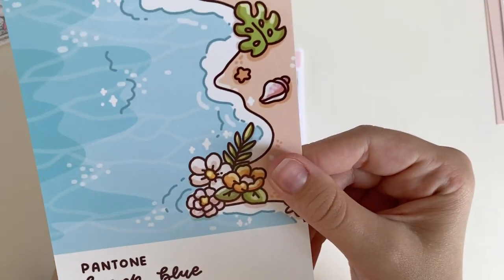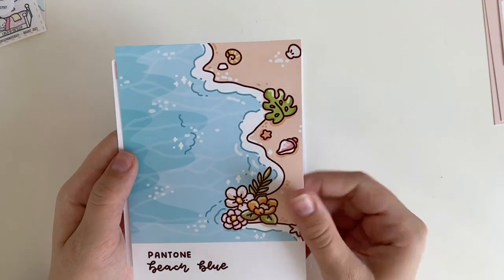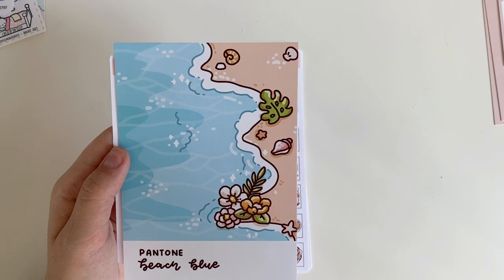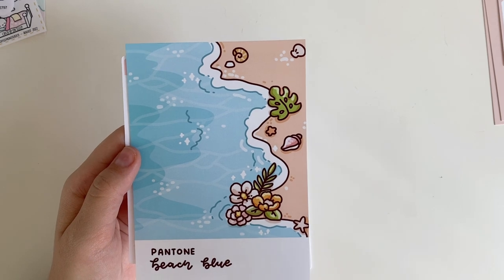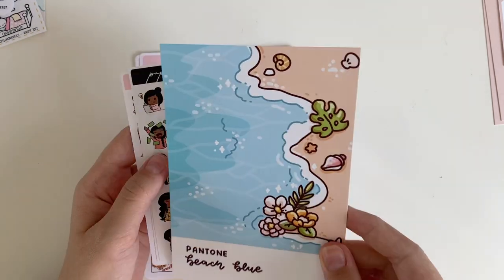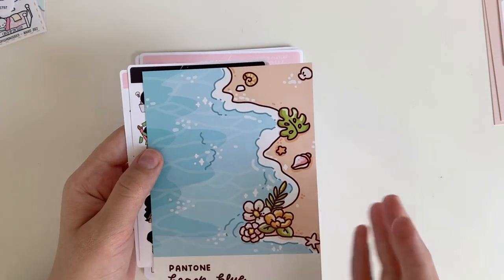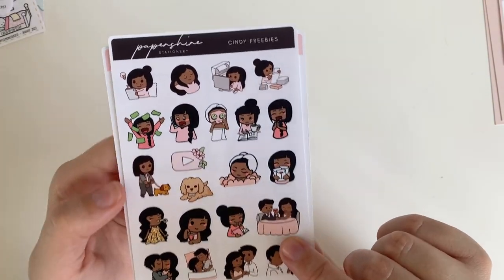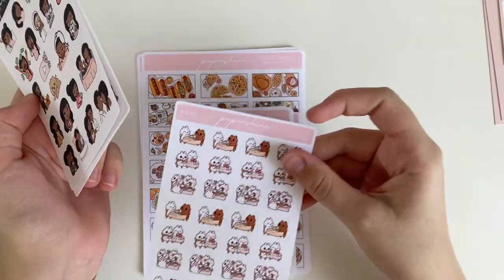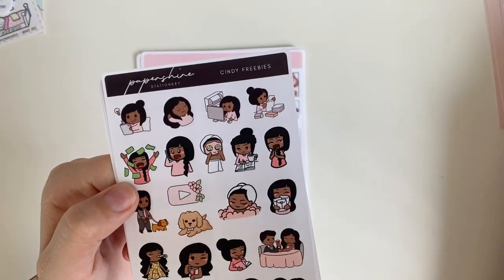One freebie is another journaling card that says 'Pantone Beach Blue' — it's like those Pantone cards painted beautifully, very summery, which I don't have a lot of even though I live near the beach. She also has girl stickers — I didn't order any of those since I felt that was covered with Rabbit Hole Handcraft, but she sent me a freebie which is a sampler of the different girl sticker designs.